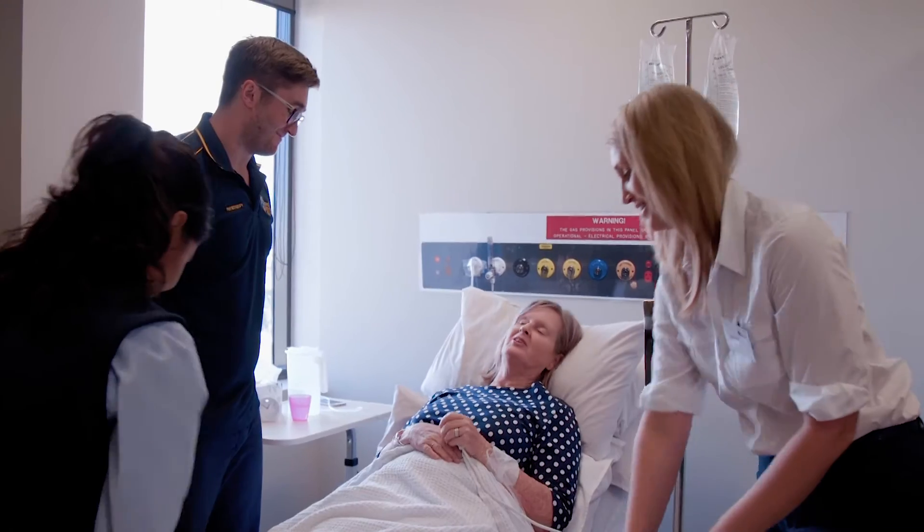We have to understand that the patient is not only defined by their injury — we have to understand that they have a life at home, they have family and kids, and they need to get back to that.